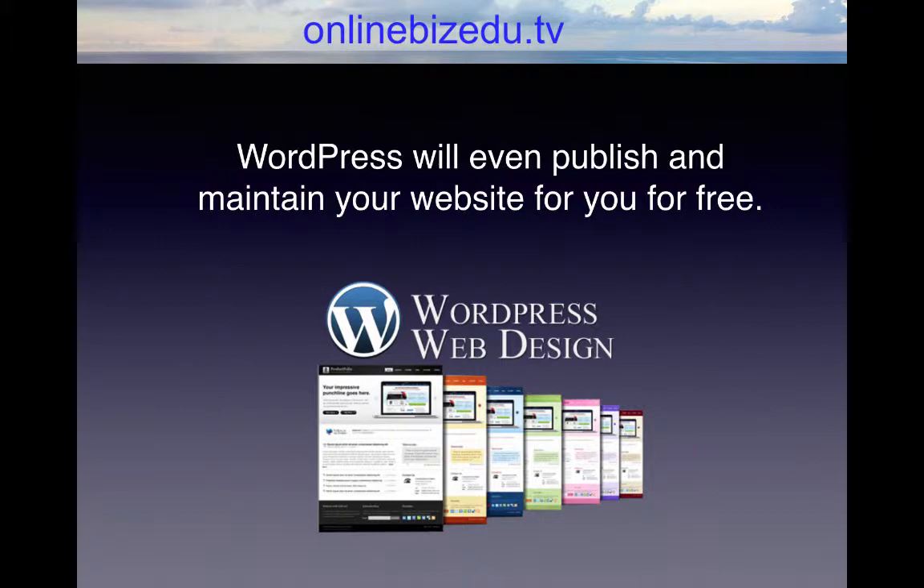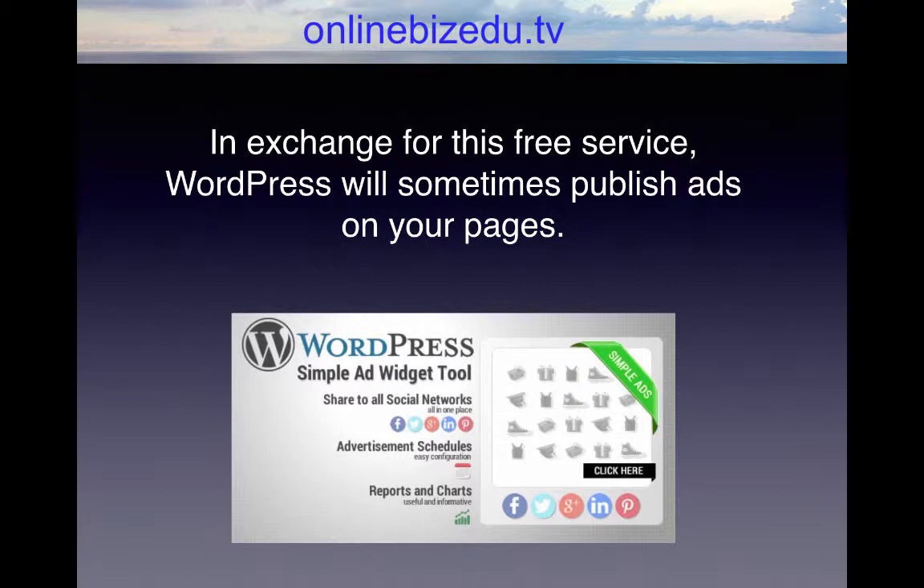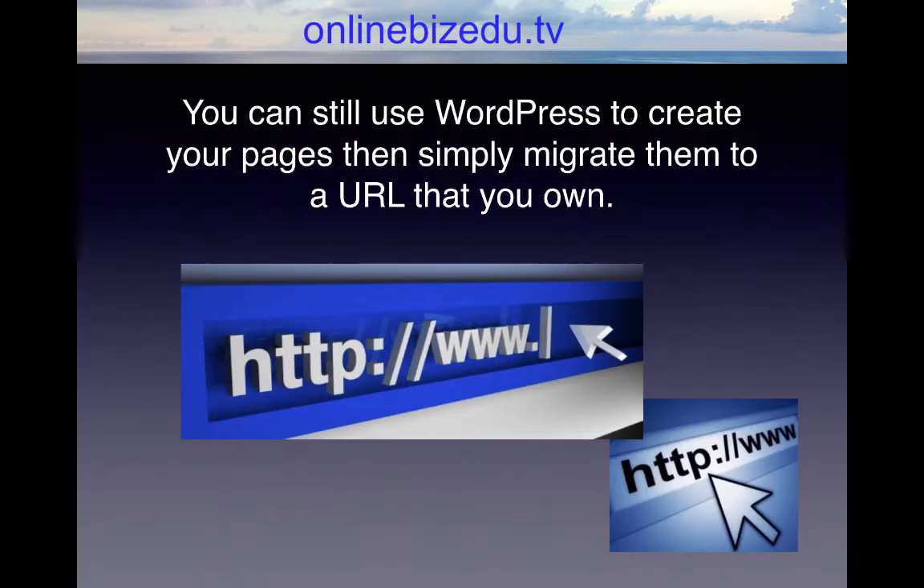WordPress will even publish and maintain your website for you for free. It provides a ton of helpful analytics to help you track who is viewing your pages, how they are converting, and what you can do to make your pages better. In exchange for this free service, WordPress will sometimes publish ads on your pages. You don't get to control the content of these ads and don't benefit from the profits, but at least you get to have a free website that is maintained by somebody else.